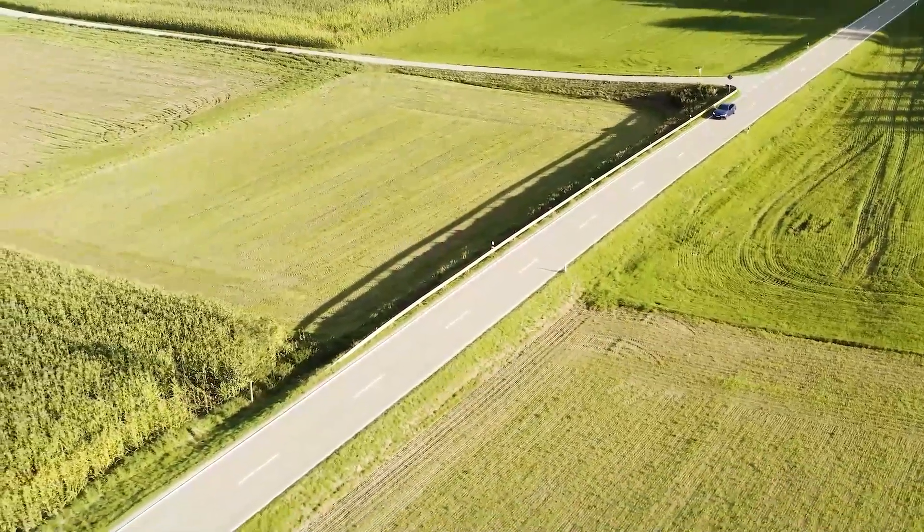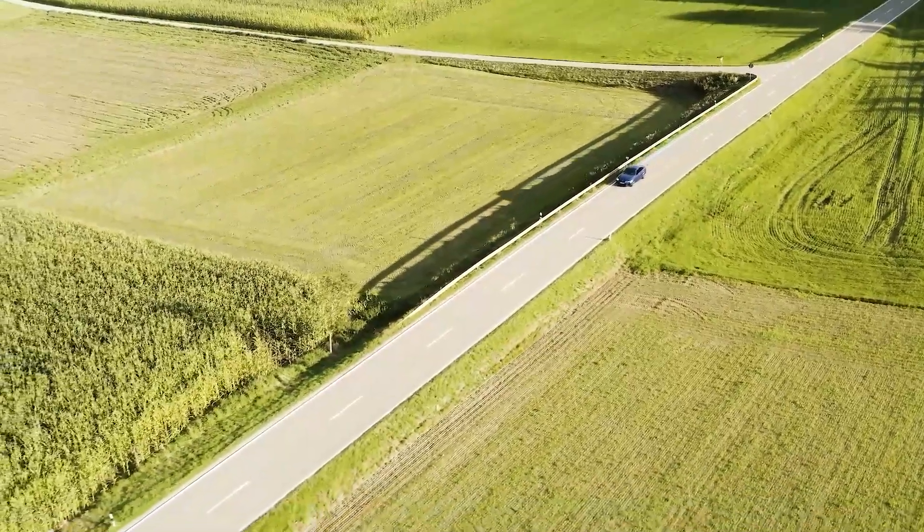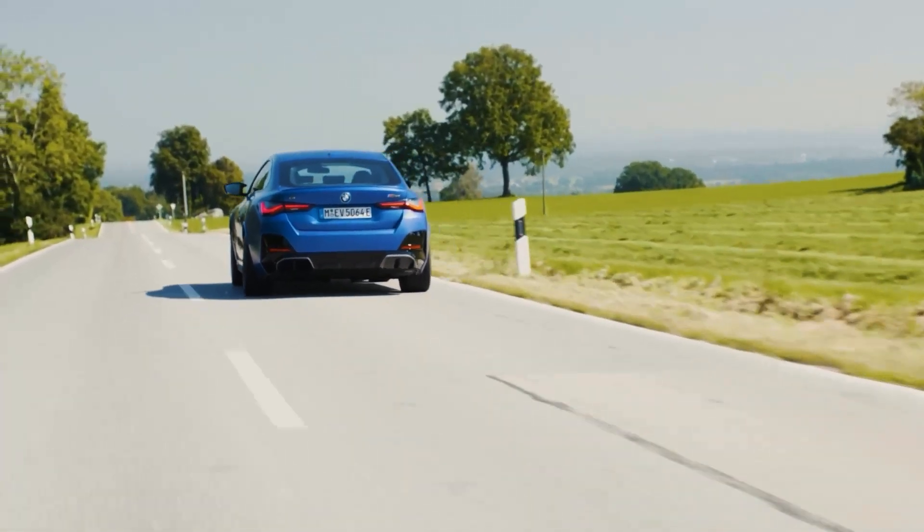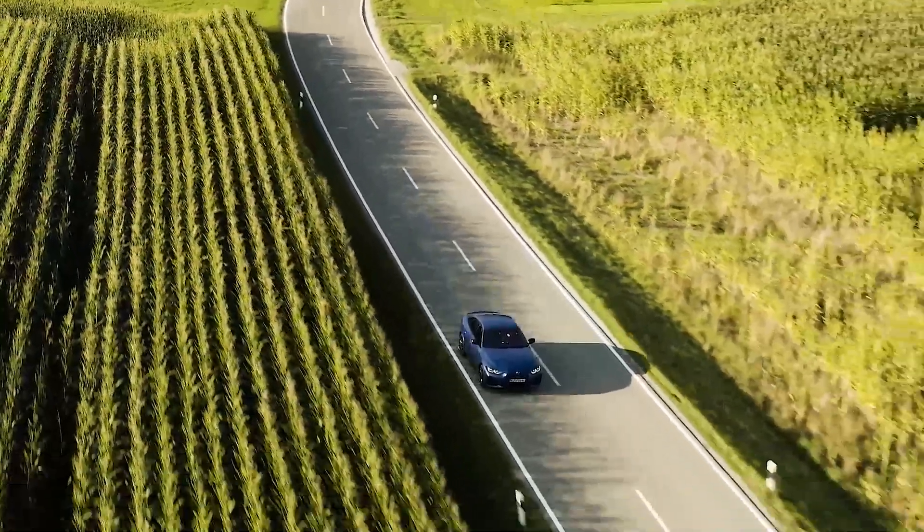I spent the day driving the new i4, most of it in Sport Boost mode, and couldn't stop smiling. The Sport Boost feature in this vehicle just makes me so happy — around 180 kilometers of driving and flooring the accelerator at every opportunity.